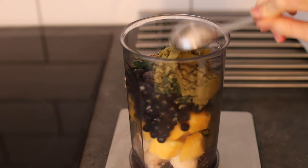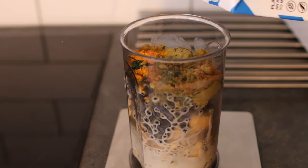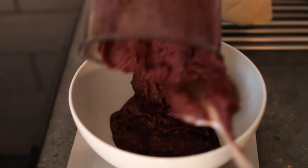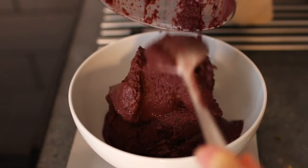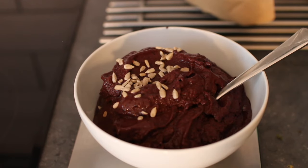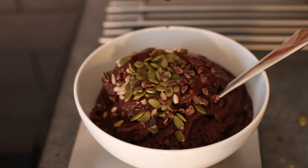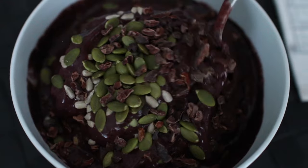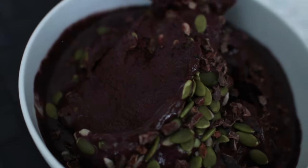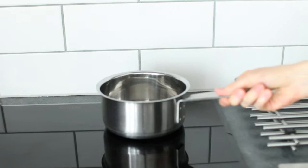I added hemp protein powder, turmeric, cinnamon, and pea milk. I topped the bowl with sunflower and pumpkin seeds and cacao nibs. For lunch, I first cooked some quinoa with herb salt.